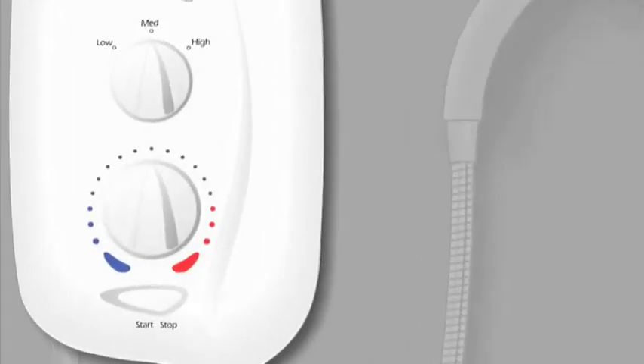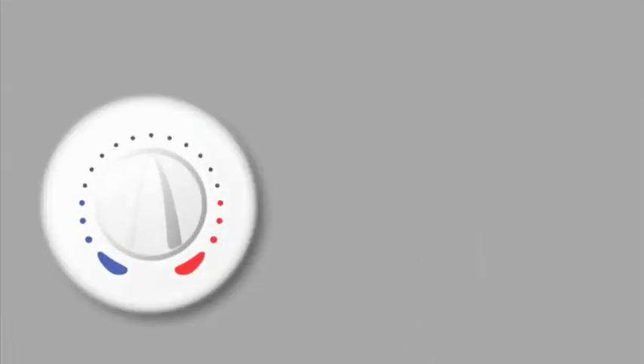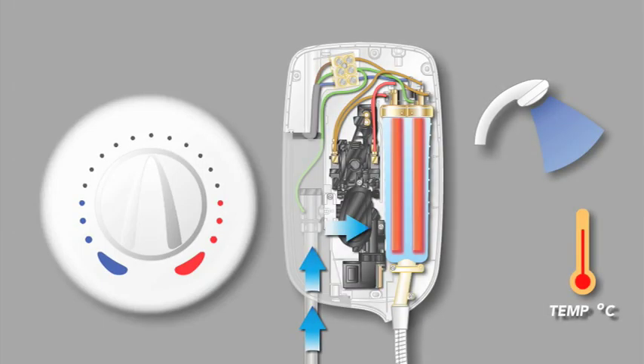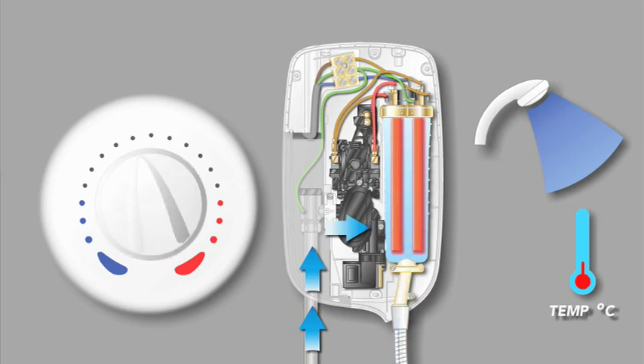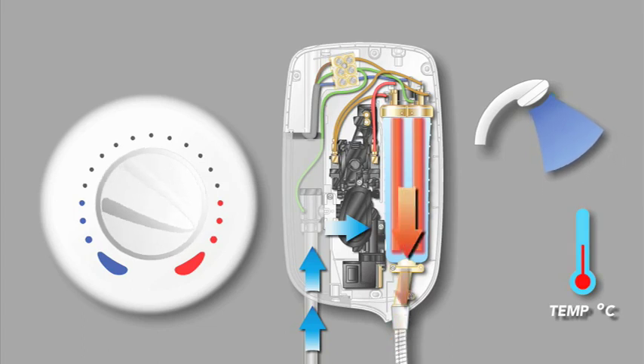The lower dial controls the temperature by altering the flow of water over the heater elements. This allows the desired showering temperature to be more accurately adjusted by the user. Adjusting to cold will give a high flow but at a low temperature, as the water has less time to heat when passing over the elements. Adjusting to hot will slow the water, giving it more time to heat up, thus providing a hotter shower but with reduced water flow.